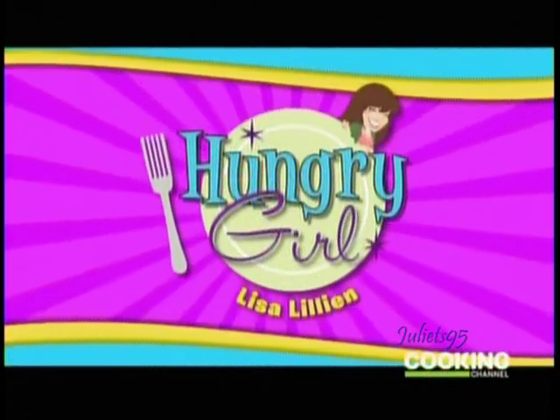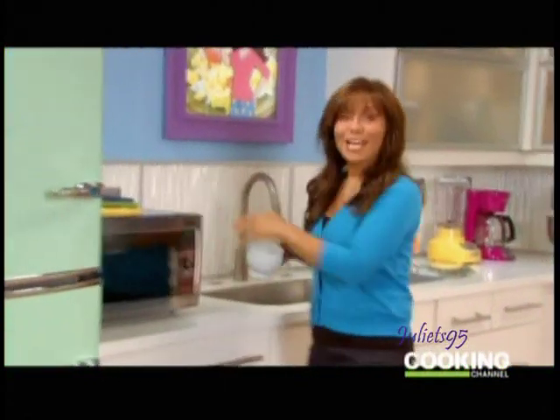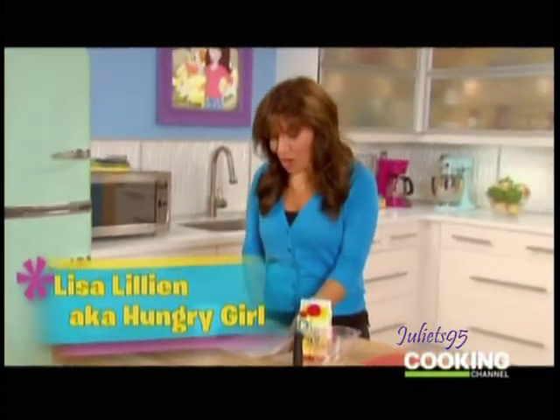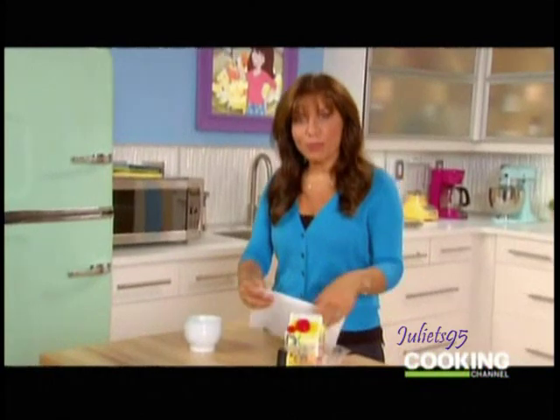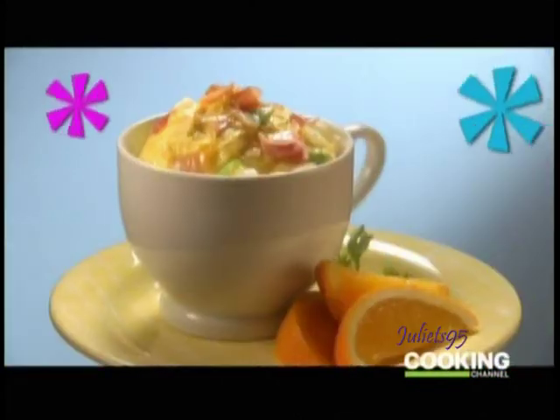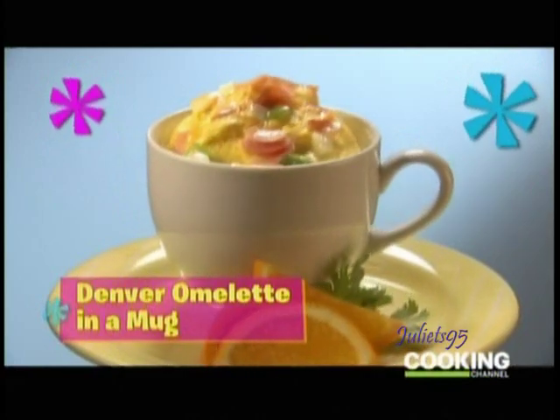Today's show is all about breakfast. Guilt-free breakfast. And starting off, I am making a Denver omelet in a mug. An omelet in a mug — that is right, you heard that correctly. Egg mugs have become a Hungry Girl staple.